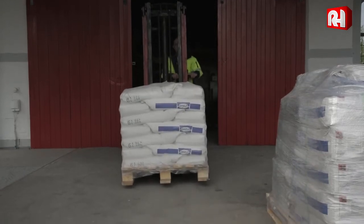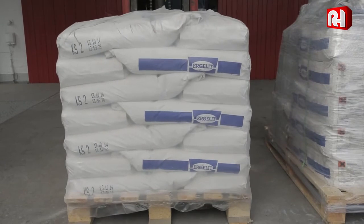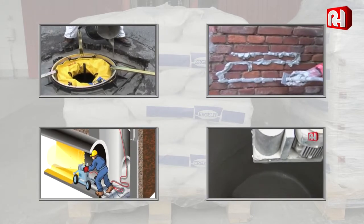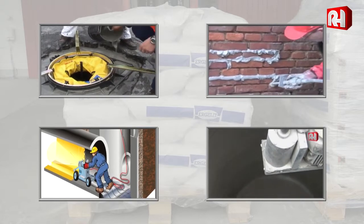We work with Ergelit mortars and other products for both the installation and rehabilitation of utility supply and wastewater piping systems. Our range of services covers manhole cover regulation, pressure grouting, horizontal pipe coating, shaft coating and wet spraying.